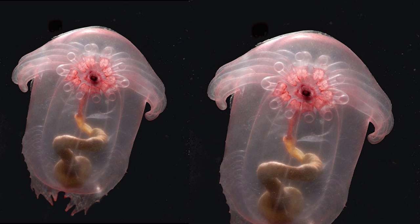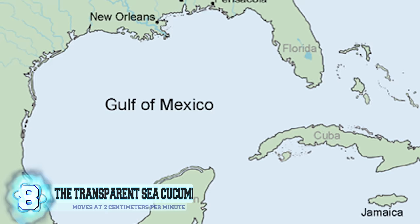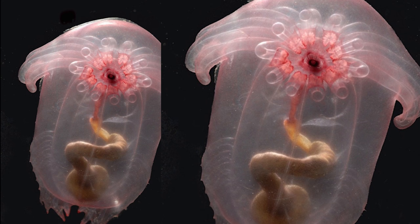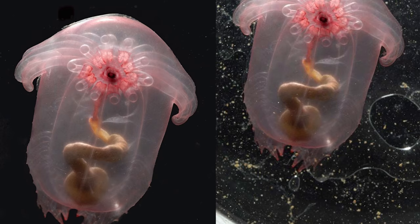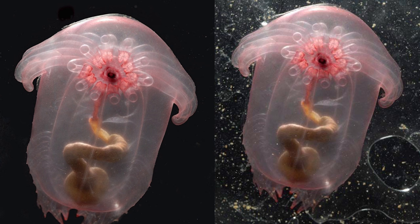Number 8, the Transparent Sea Cucumber. This species of sea cucumber was discovered not too long ago in the Gulf of Mexico by researchers conducting the Census of Marine Life. The sea cucumber is so incredibly transparent that you can completely see its digestive tract, and it gives off a pinkish hue. It was discovered living at an astounding depth of 9,022 feet, moving at a pace of around 2 centimeters per minute using its tentacles, sweeping detritus-rich sediment into its mouth.